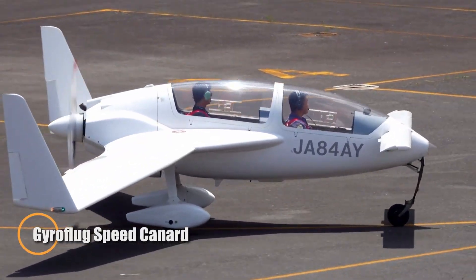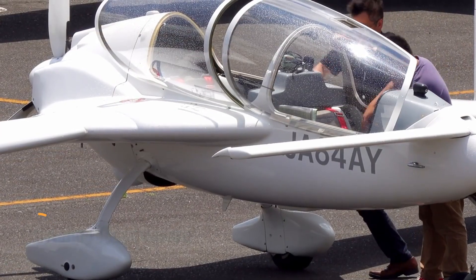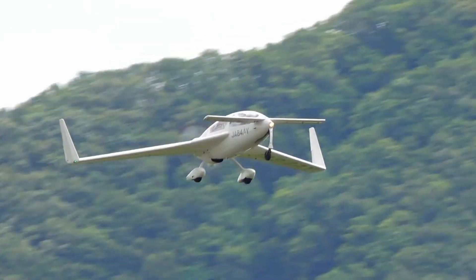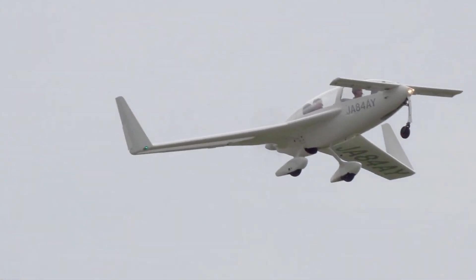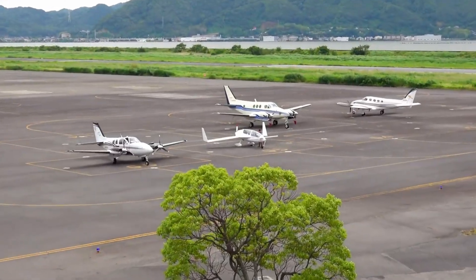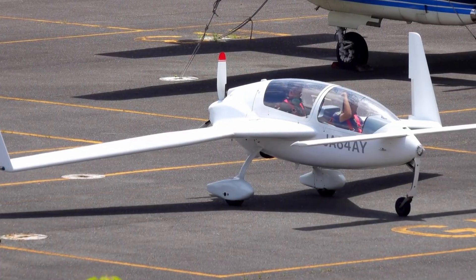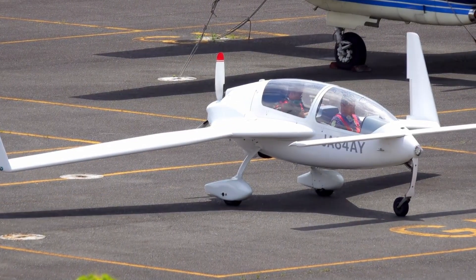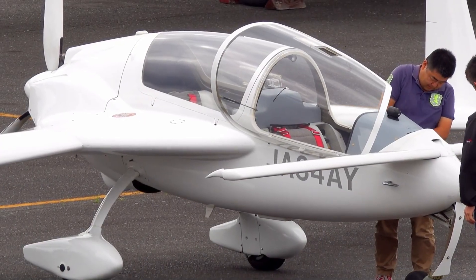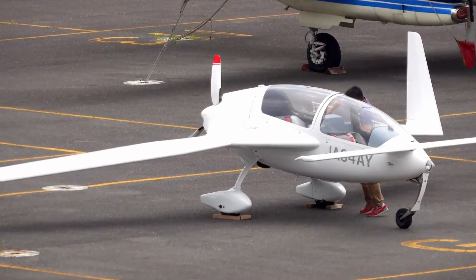The Gyroflug Speed Canard is a striking example of aviation ingenuity from 1980s Germany, blending sleek aesthetics with forward-thinking design. Built as a two-seat canard sport aircraft, it features a composite mid-wing structure, a retractable nose wheel, and distinctive wingtip fins housing twin rudders. Its clear canopy, adapted from the Grob Twinister sailplane, enhances both aerodynamics and panoramic visibility, giving pilots an unmatched sense of openness in flight. Beyond its elegant lines, the aircraft incorporates clever engineering — its independent rudders also function as air brakes, offering both control and efficiency.